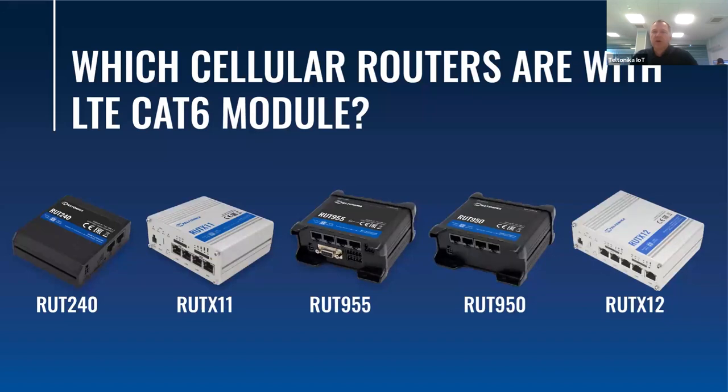Since most of you are working with Teltonika Networks and already know our product portfolio, I would like to ask one question: which of our devices are LTE CAT6 routers? I will make a poll — it should be a fairly easy question.